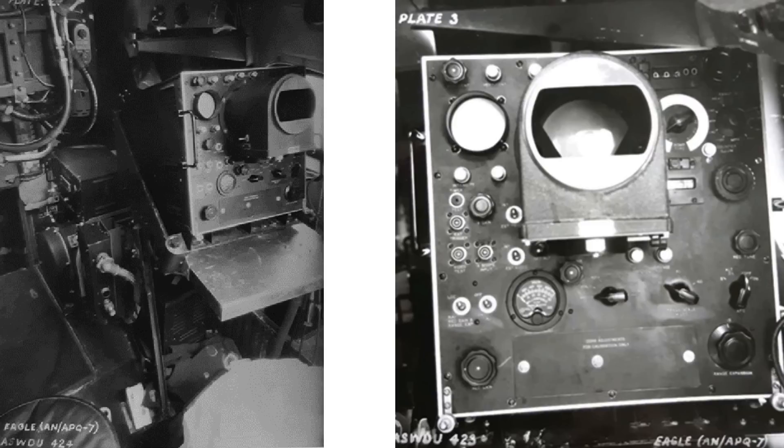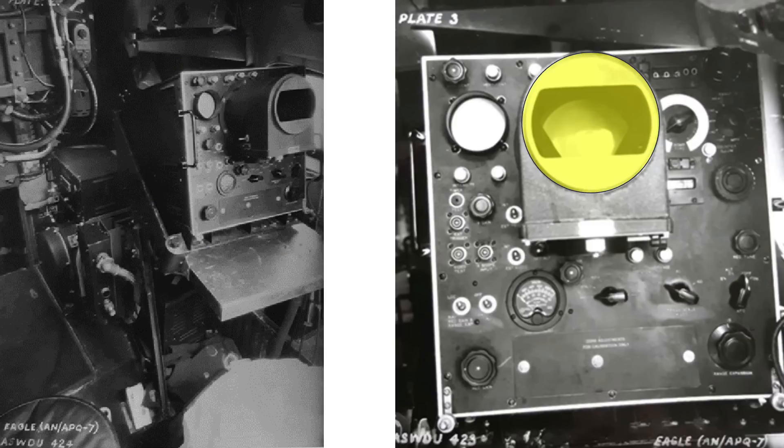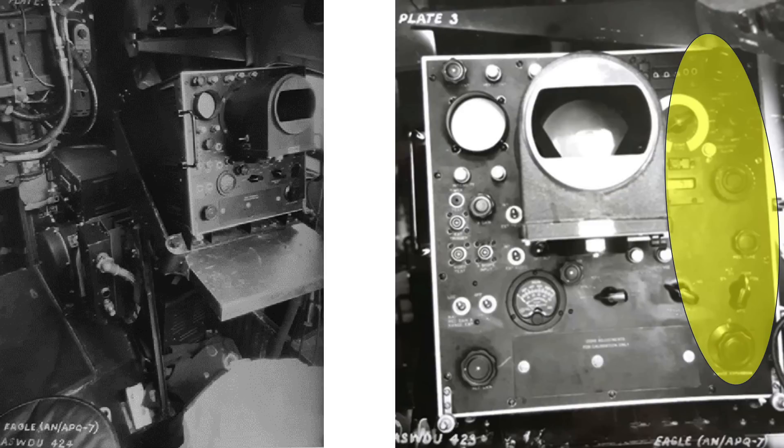This image shows the Eagle radar's crew position with the system indicator, the indicator's 60-degree fan-shaped PPI scope, Eagle radar controls on the left, and bombing controls on the right.